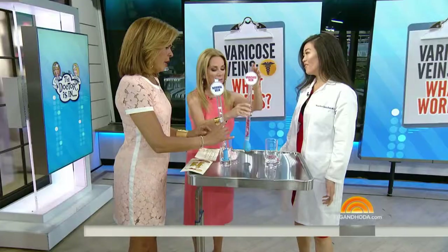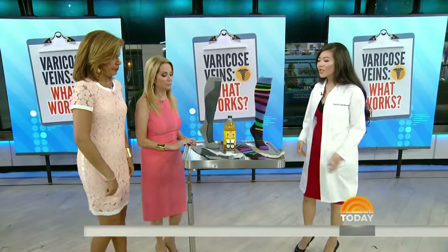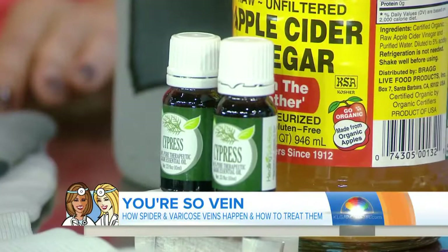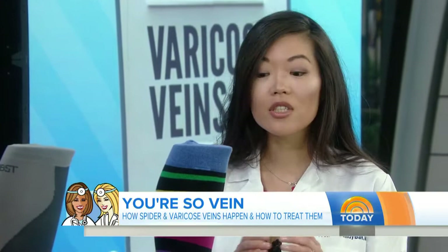There are new treatments available now. But first, let's talk home remedies. Have you heard of cypress oil? It actually doesn't work. We just went over that varicose veins is a problem with the valves inside the veins, so a topical treatment won't affect the underlying cause.